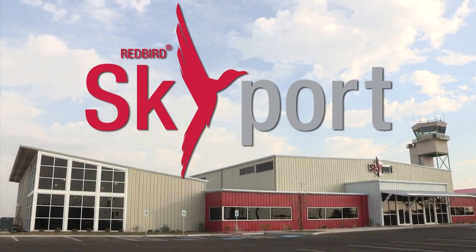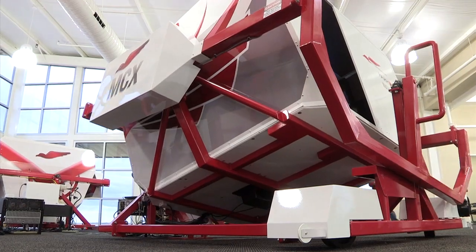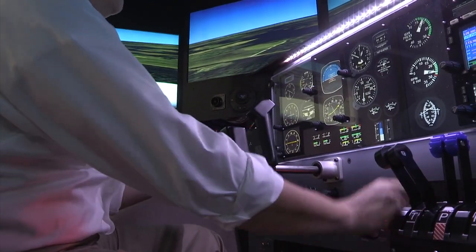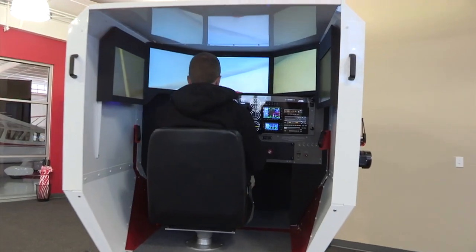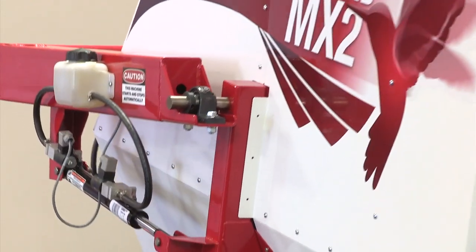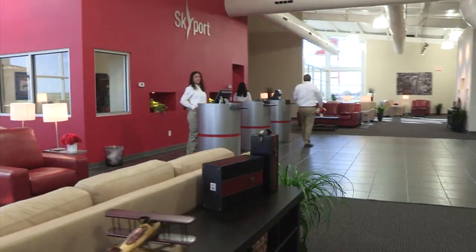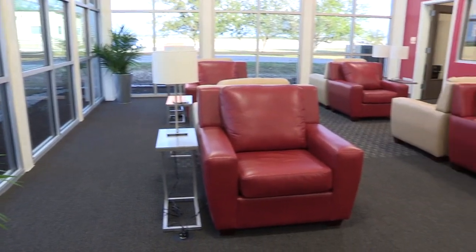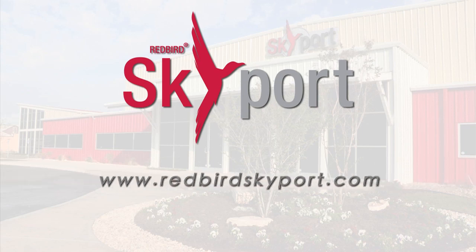Redbird Skyport is a multi-faceted aviation laboratory charged with developing innovative solutions to the issues facing the industry. It started as a vision for a laboratory where we could objectively measure the systems and processes we were developing — putting objective measures behind the anecdotal evidence about the value of motion and the application of this technology. For more information, visit www.redbirdflightsimulations.com or www.redbirdskyport.com.